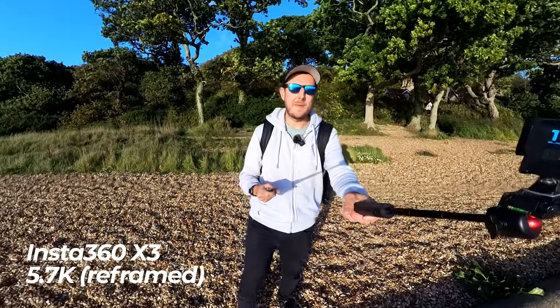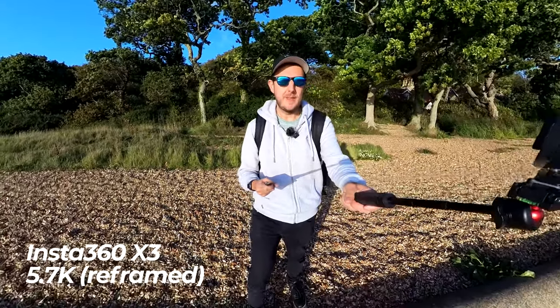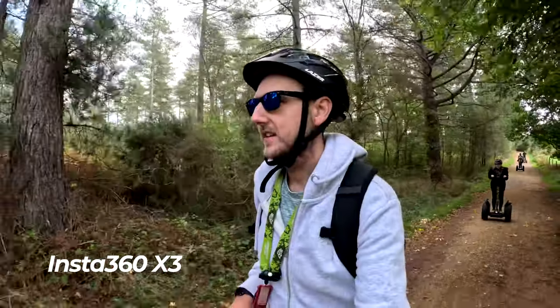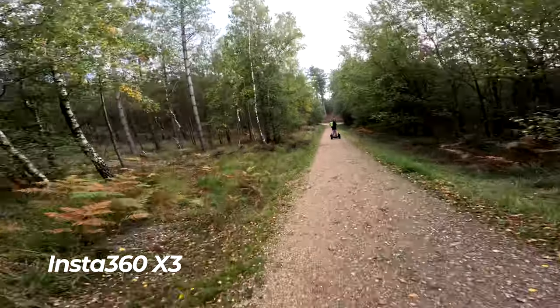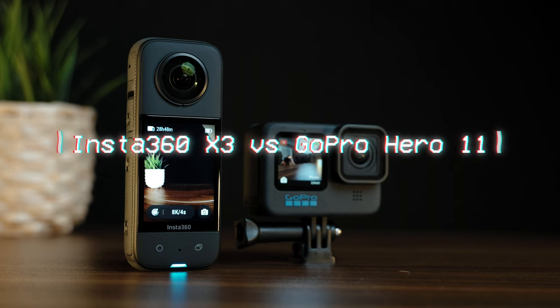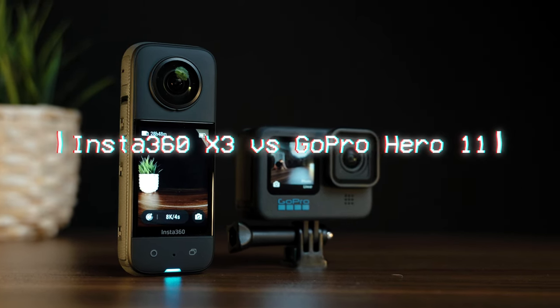Insta360 has been coming at the action camera market hard and fast lately with their 360 cameras. But I reckon with the release of the Insta360 X3, this camera might finally be the one that beats the GoPro. I'm going to give five reasons, and maybe a little bonus reason at the end, as to why you should buy the Insta360 X3 over the GoPro Hero 11.